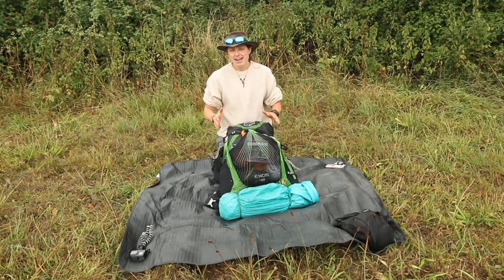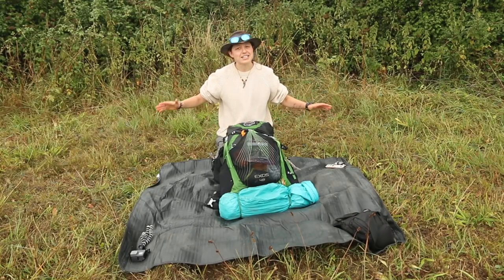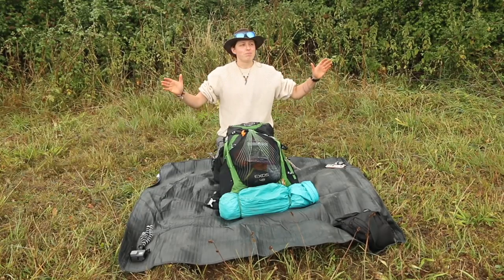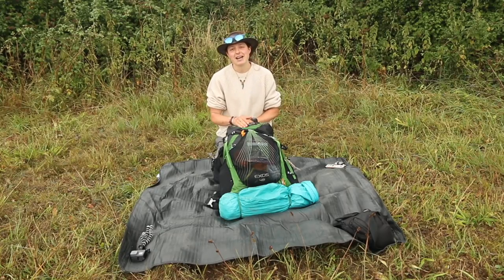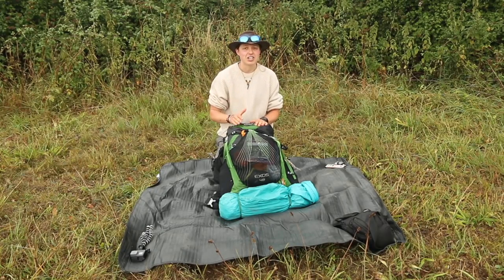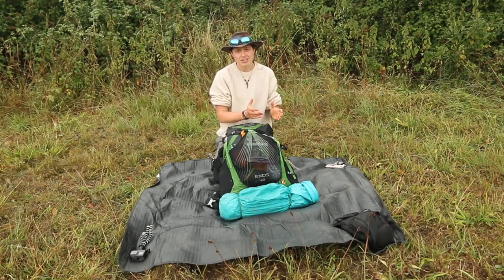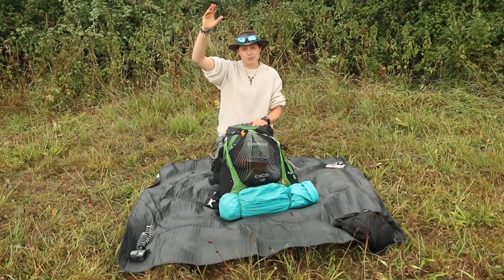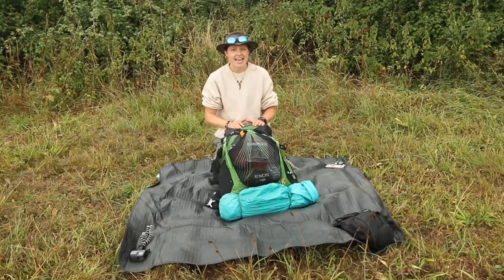Hey folks, it has been raining non-stop for the last two days, but I'm not complaining because the ground is parched and it really does need it. However, we've got this tiny little pause in the rain and I've legged it out here because I wanted to chat with you about the gear I'm taking on my next adventure. I leave tomorrow - the walk I'm doing is the Two Moors Way, which is 117 miles from Wembury in the south of Devon, up through Dartmoor, through mid Devon, then up through Exmoor, finishing at Lynton and Lynmouth on the north coast.